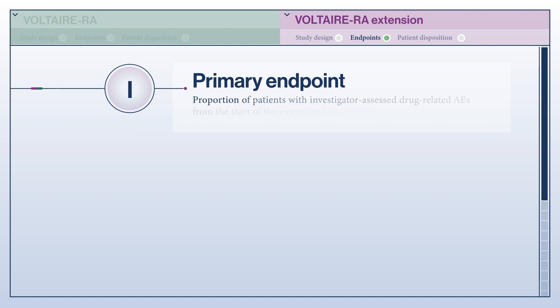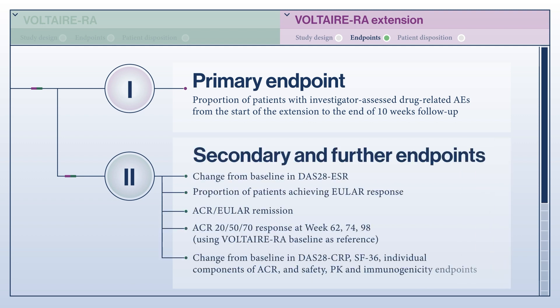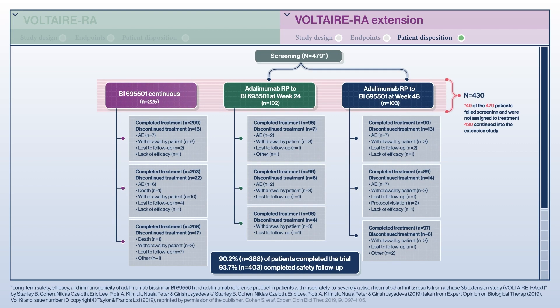For the Extension study, the primary endpoint was the proportion of patients with drug-related adverse events as assessed by the investigator. The secondary efficacy endpoints evaluated efficacy in the same way as the original study. The Extension study also evaluated ACR and DAS28 remission rates and the ACR20/50/70 response at week 48. Following screening of 479 patients who completed the Voltaire RA study, 430 continued into the Extension study. Overall, 90.2% of patients completed the trial and 93.7% completed the safety follow-up.